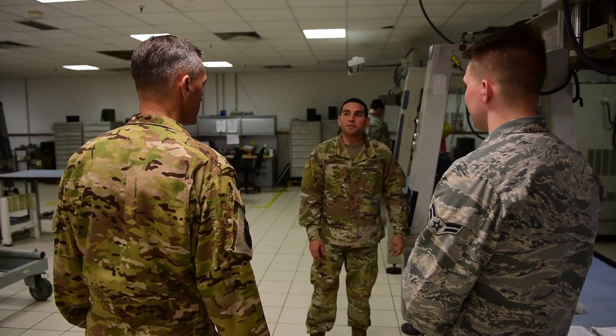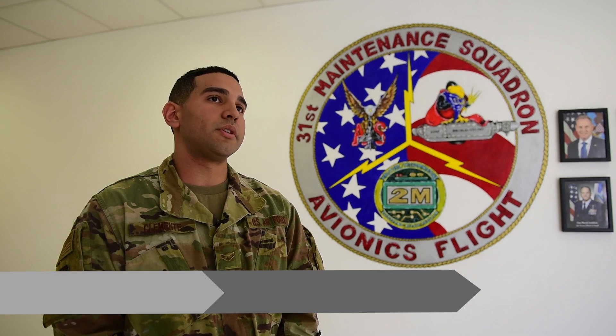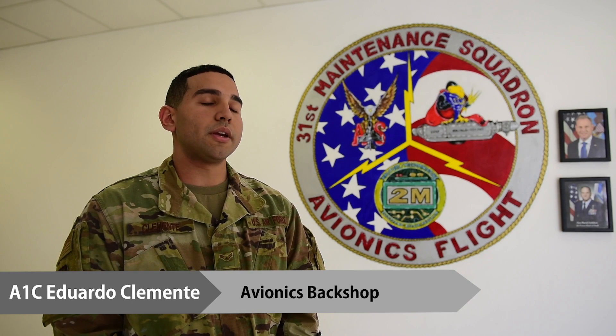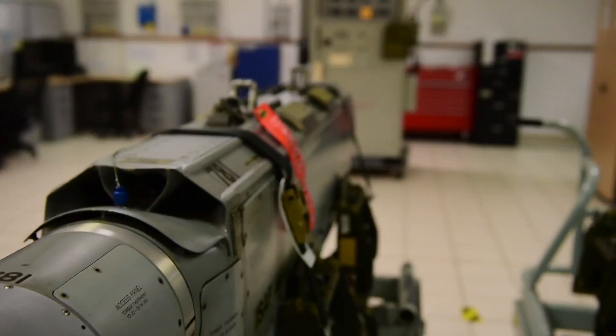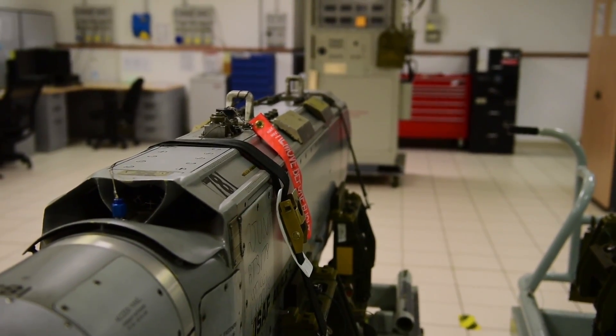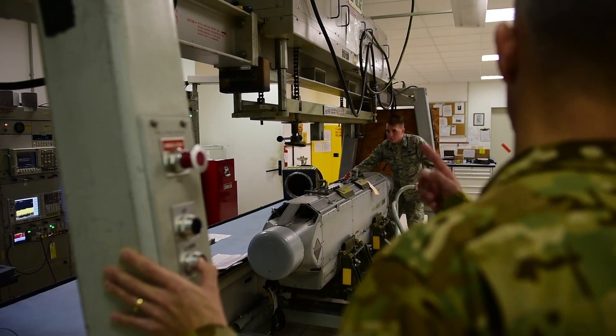My name is A1C Eduardo Clemente and we are Avionics Back Shop. Our system is called the 131 ECM pod. They go underneath the F-16. ECM pods are used to jam anything radar related. That's basically what we do — we maintain them and we calibrate them.